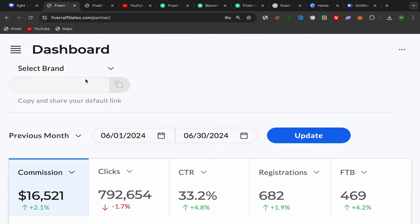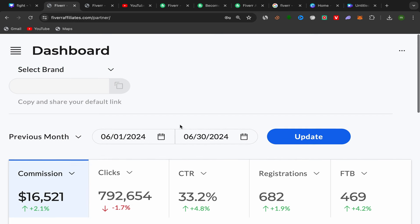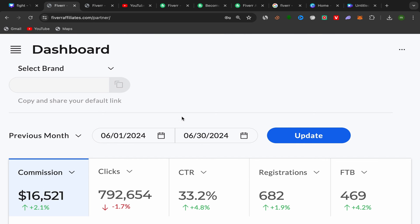After finishing, this will be your Fiverr Affiliates account dashboard. It's super easy. What you need to do now is choose good services to promote on YouTube to earn commission, and I'll share with you the method I use.